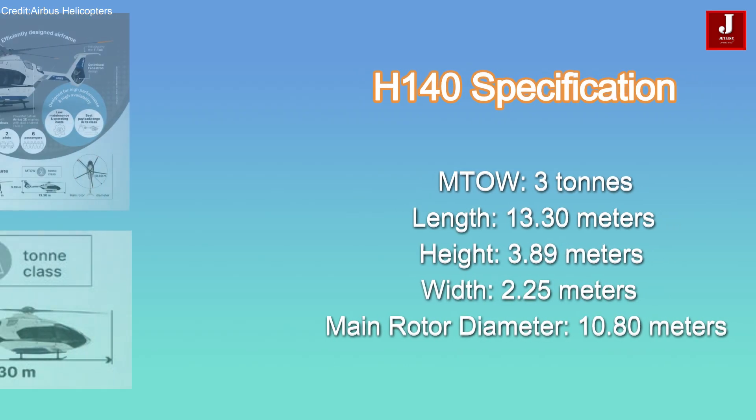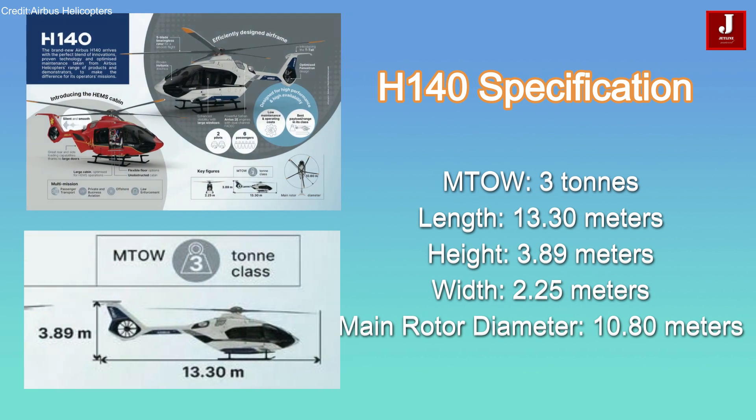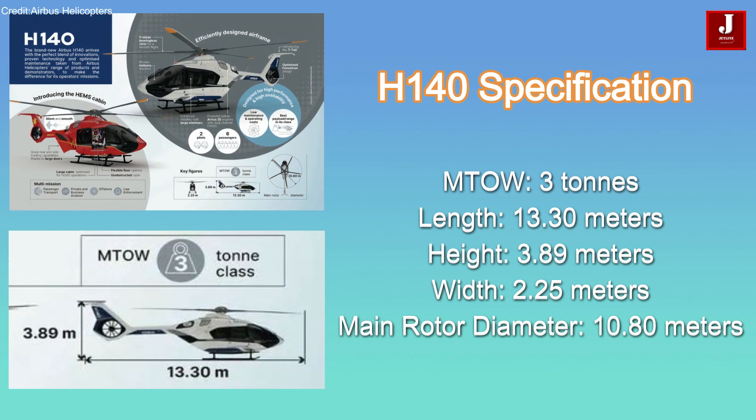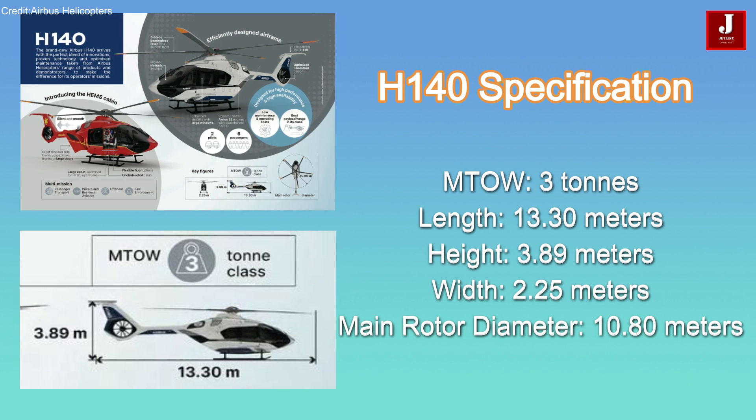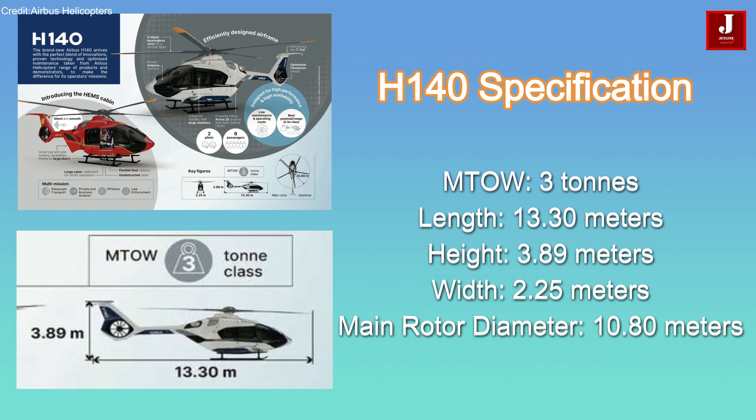The Airbus H-140 is a versatile, multi-mission helicopter designed to accommodate two pilots and up to six passengers. It falls under the three-ton maximum takeoff weight class, offering a balance of performance and efficiency.